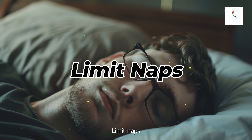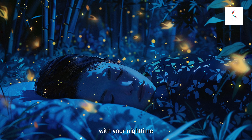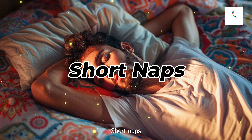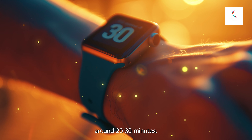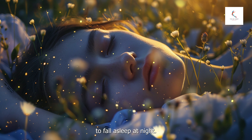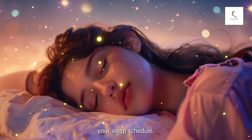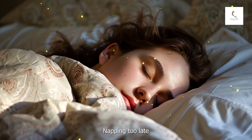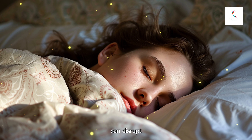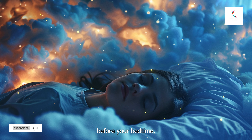Number seven: limit naps during the day. While naps can be beneficial, they can also interfere with your nighttime sleep. If you need to nap, keep it short — around 20–30 minutes. Long naps can make it harder to fall asleep at night, while a brief nap can refresh you without disrupting your sleep schedule. Try to nap earlier in the day, as napping too late in the afternoon or evening can disrupt your schedule. Aim to finish napping at least six to seven hours before your bedtime.